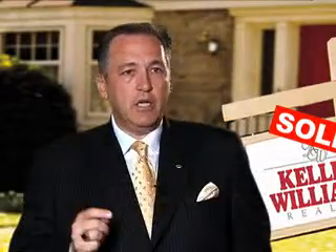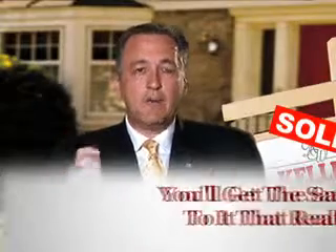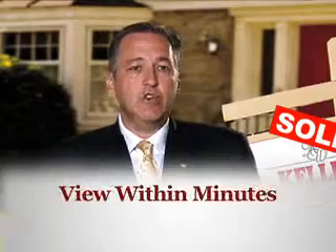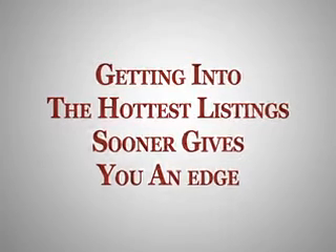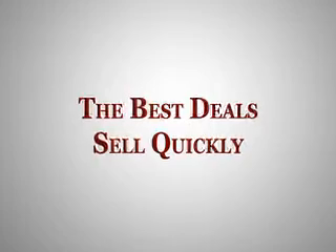Once initiated, not only will you receive information on the current listings that match, but the instant a new one hits the market, you'll get the same access to it that a realtor gets, allowing you to actually view it within minutes of it being listed. Getting into the hottest listings sooner than later gives you an edge on other home buyers, because the best deals sell quickly in any type of market.